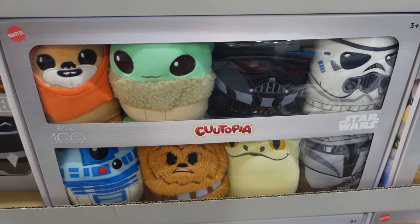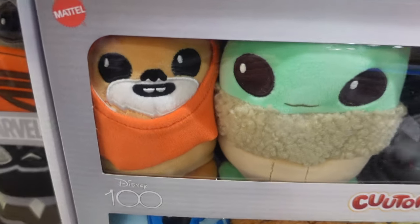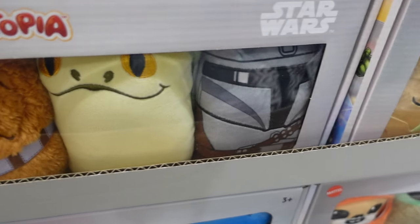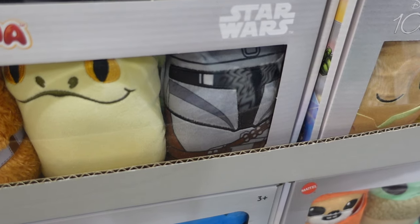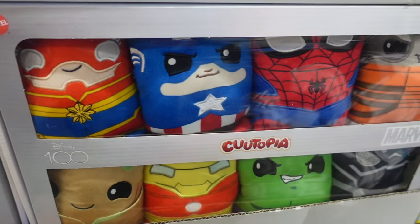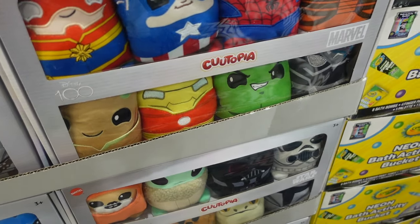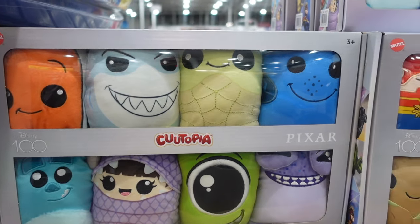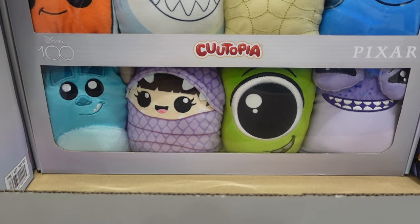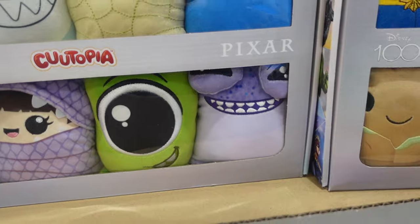The Star Wars version has a Stormtrooper, Darth Vader, Baby Yoda, a Wookie, R2-D2, what looks like Jar Jar Binks, and Boba Fett. Then there's a Marvel version with Captain Marvel, Captain America, Spider-Man, Rocket Raccoon, Groot, Iron Man, the Hulk, and Black Panther. There's also a Pixar one with Nemo, the shark, Squirt the turtle, Dory, Mike and Sully, Boo, and another character.